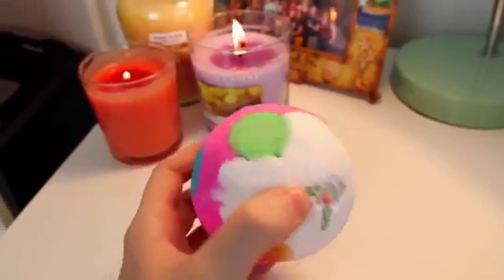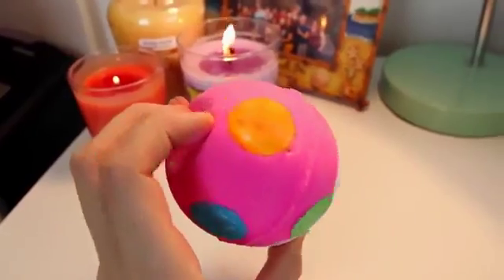Now this one is the Luxury Lush Pud. I didn't see this last year, so it must be another exclusive. Oh god, it smells like a Christmas pudding — like you can smell the Christmas. How do you describe Christmas food? It smells like that. Obviously bright pink. I don't know what it's gonna turn into in the bath, but it's got a little bit of holly on top. Sorry if this is a bit of a weird video, but I'm just really excited about it.